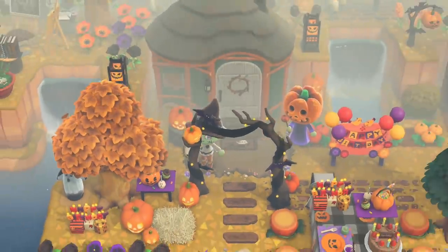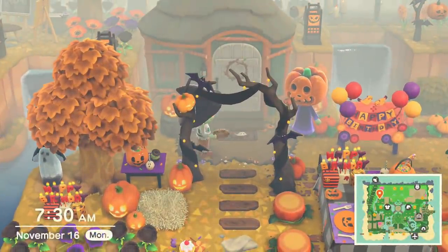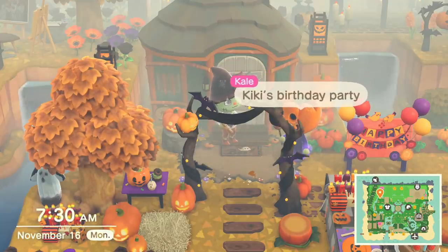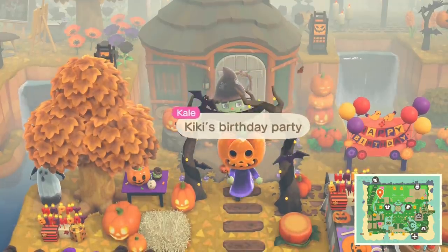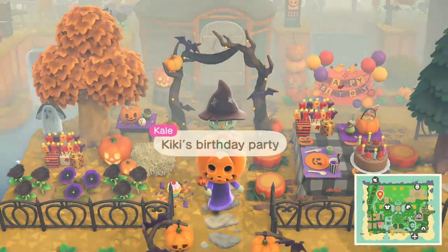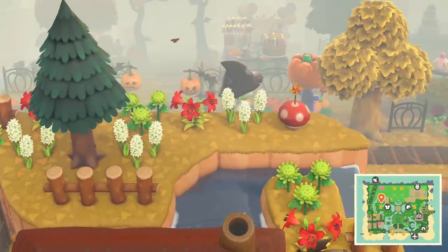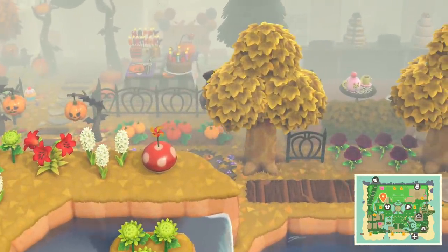Oh, look at the floor mat outside the door — it says boo. Has that been there every single one? That's a custom design you can put there — so cute. Kiki's birthday party. That's so cool — it's for Kiki. That fits Kiki's theme so well.